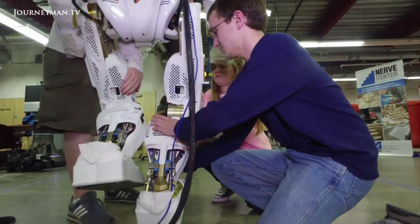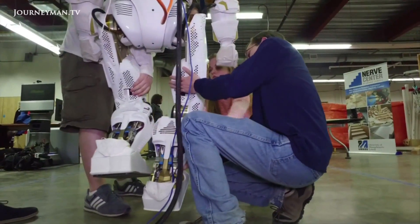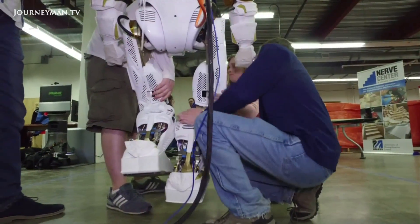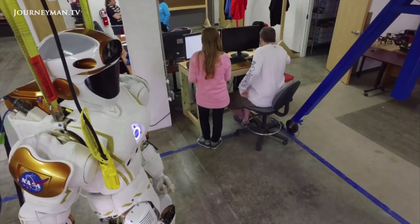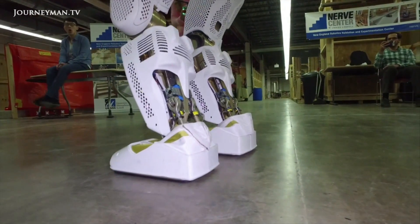Standing at six feet tall, weighing 300 pounds, and costing around $2 million each, these robots serve an important purpose in making sure lessons can be learned ahead of humans arriving.